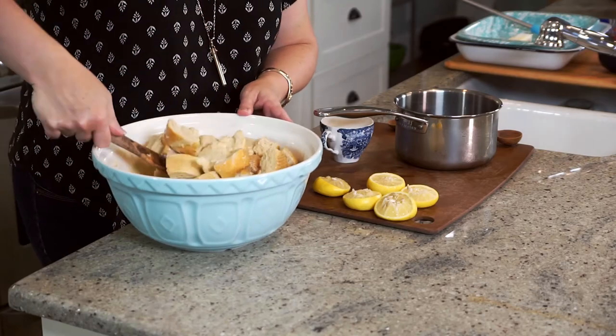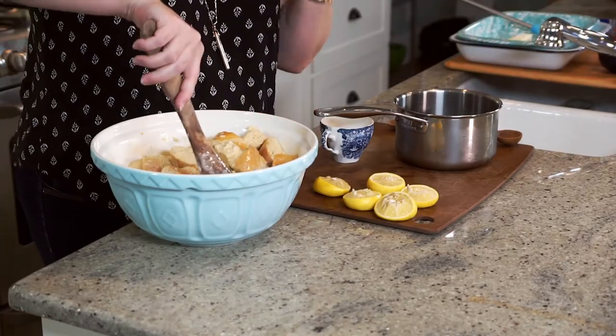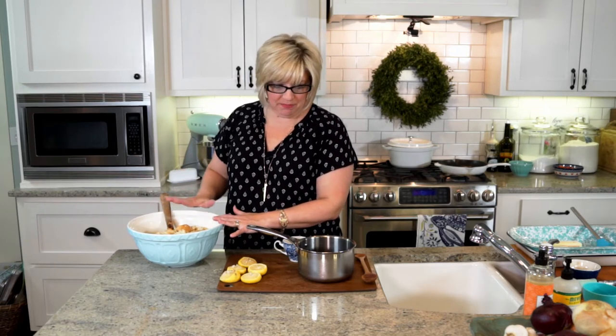Our bread is soaking in this delicious cream — it is warm and cinnamon-y. Splurge on your cinnamon. If you can find Vietnamese cinnamon or order it online, do it. It is noticeably different — so much warmer, more fragrant, and richer. You're going to love it, especially in this cream mixture.